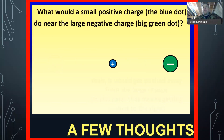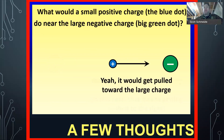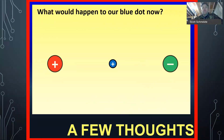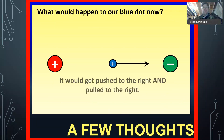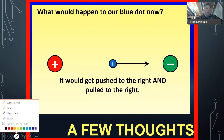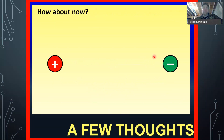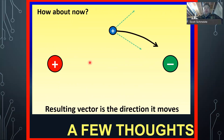So it's getting pushed to the right. What would it do if we put it next to a large negative charge? That one would get pulled to the right — attracted to the right side. So what we should see is it should move to the right. It's going to get pushed from this side and pulled from this side — repelled to the right and attracted to the right as well. Now it's a little different — it's not in a straight line, so now we have to work with angles. We're going to get that repulsion or push that way, and a pull that way. The resulting vector should be the direction that it moves.